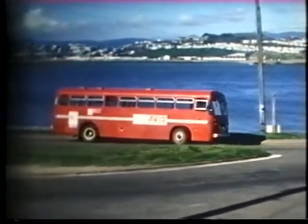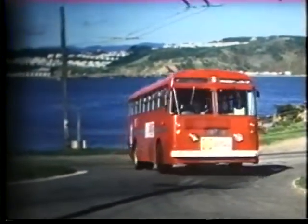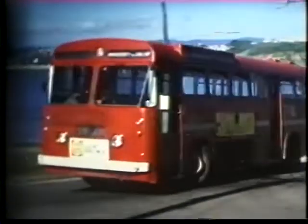And this is an AEC Reliance, fleet number 356, again with New Zealand Motor Bodies bodywork, seating 40. This was new in 1963.